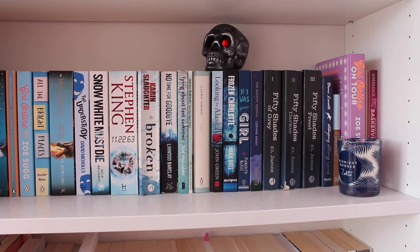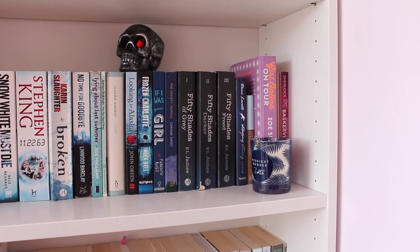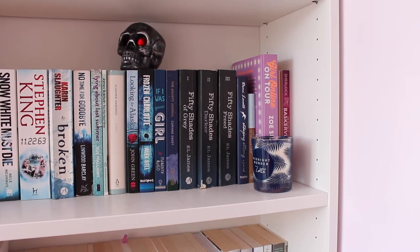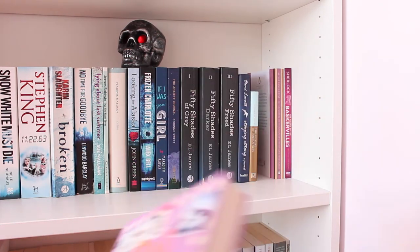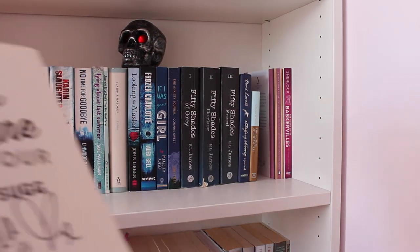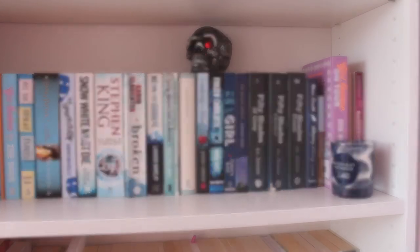I have read No Time for Goodbye, one of my favourite books of all time, and Looking for Alaska. I've also read the Fifty Shades trilogy, and Girl Online on Tour — I think that's actually a signed edition. Yep, there we go — Zoella. My newest purchase from this shelf is the Anxiety Journal, which is really really good.